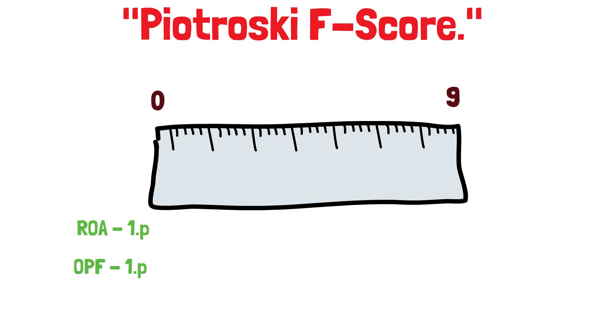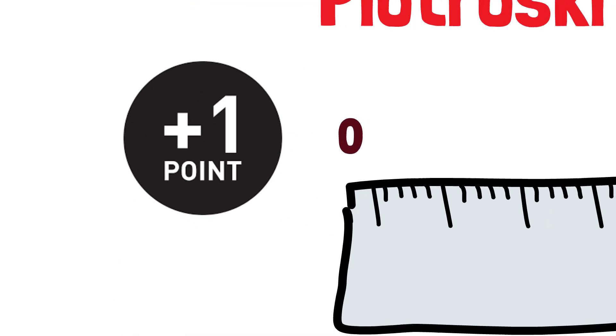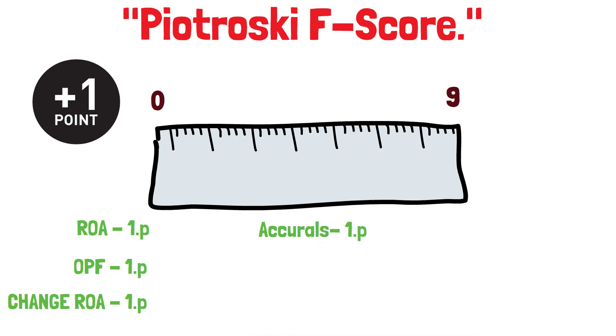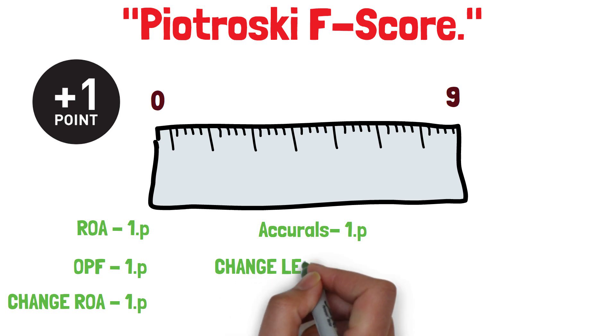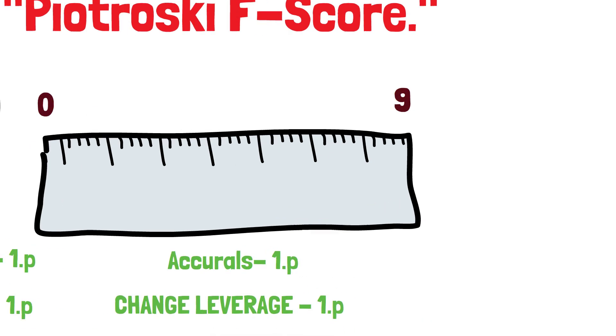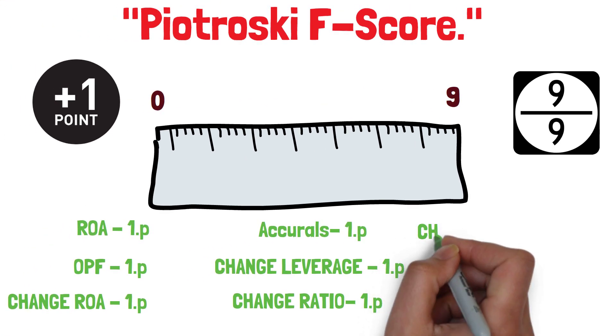Operating cash flow: one point if it is positive in the current year. Change in return of assets: one point if ROA is higher in the current year compared to the previous one. Accruals: one point if operating cash flow divided by total assets is higher than return on assets in the current year. Change in leverage ratio: one point if the ratio is lower this year compared to the previous one. Change in current ratio: one point if it is higher in the current year compared to the previous one. Change in the number of shares: one point if no new shares were issued during the last year.